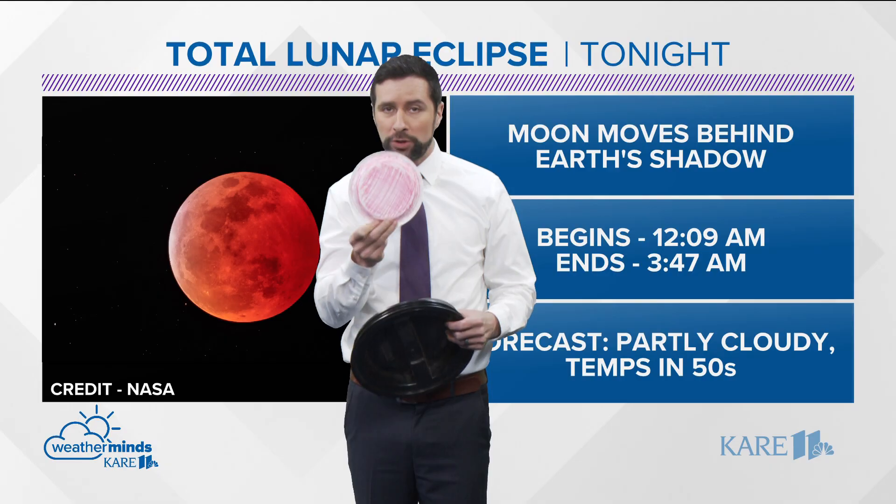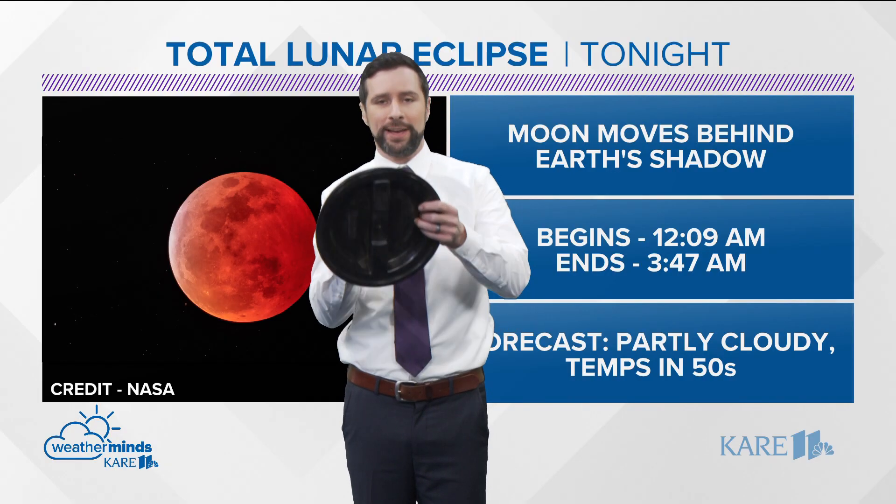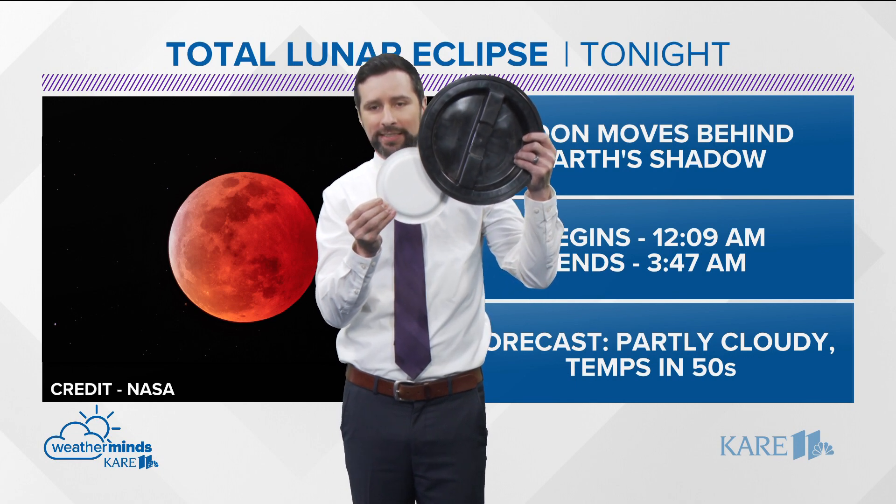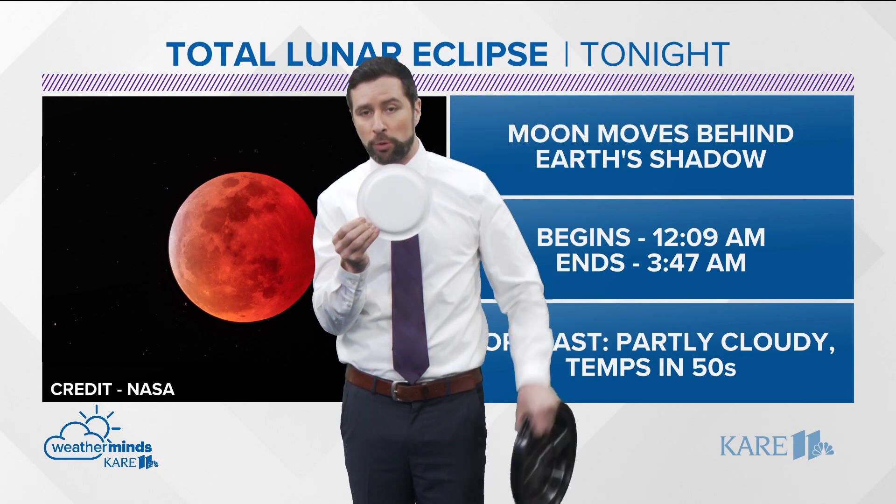Once the total lunar eclipse is over, the moon moves back out from behind the shadow and then reappears slowly. And eventually that ends again just before 4 o'clock in the morning.